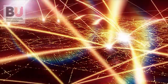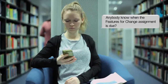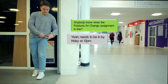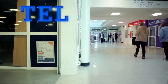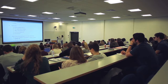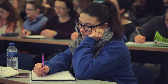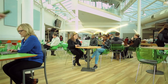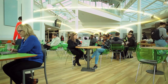As technology continues to evolve, so does both our understanding of its potential in education and its role in delivering flexible and accessible learning. Technology Enhanced Learning is defined by the QAA as learning delivered or supported through the use of technology. For us, it's about finding new and exciting ways to engage our students and enrich their learning experience. For our students, it's about getting a 21st century education using 21st century methods that prepare them for the world of work.